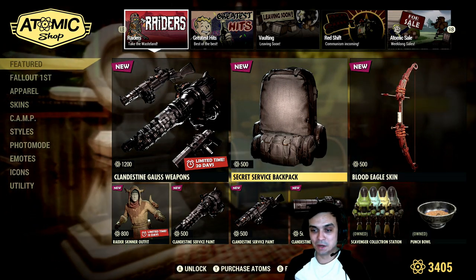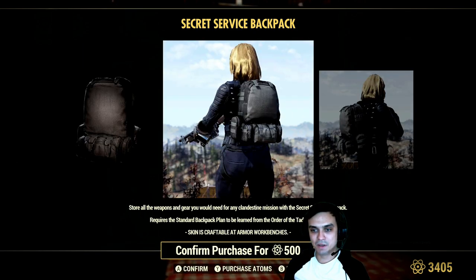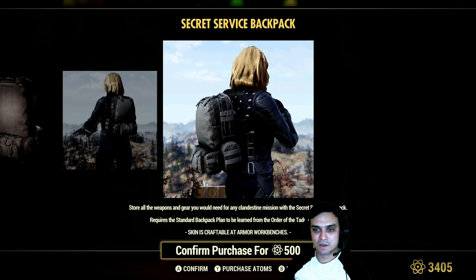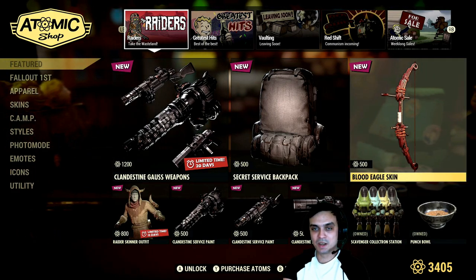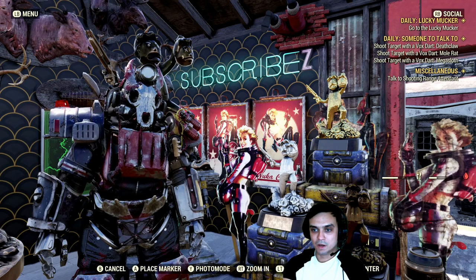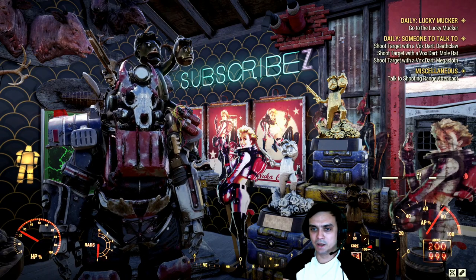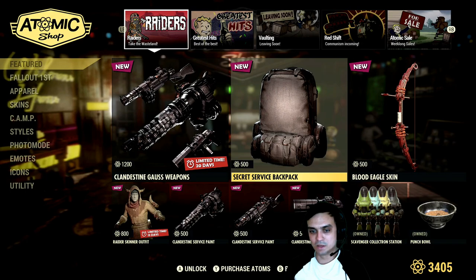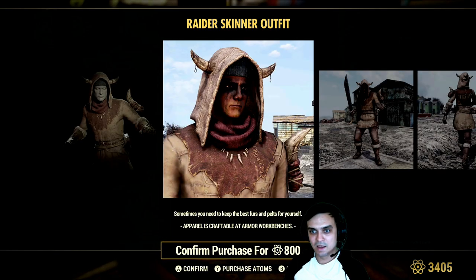The Secret Service backpack is here - that's a really good looking backpack. A side note: I receive a lot of comments that when you're purchasing backpacks you can't use them. The reason for that is you need to complete the Pioneer quest and three challenges in order to unlock the backpack. To trigger the quest, go to the Pioneers and talk to the main robot, or find a Pioneer poster at any train station. Interact with it and it will give you the quest line.